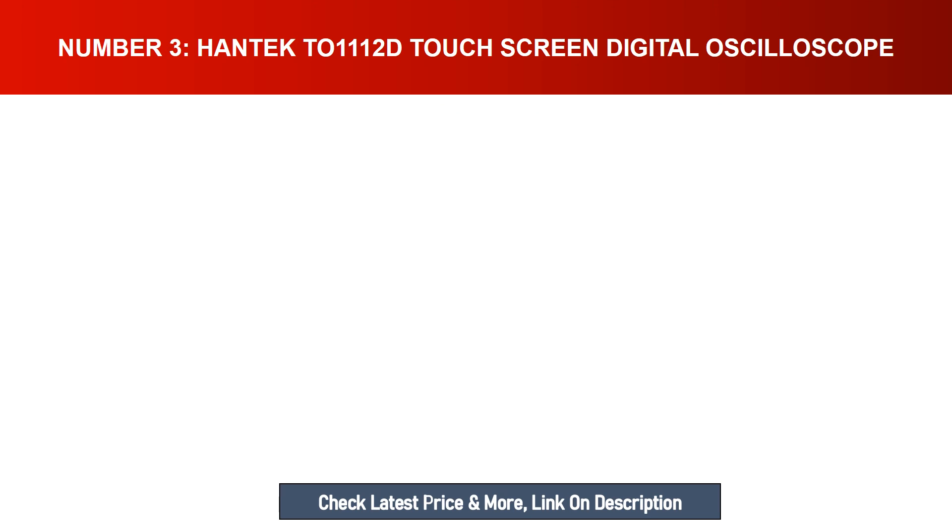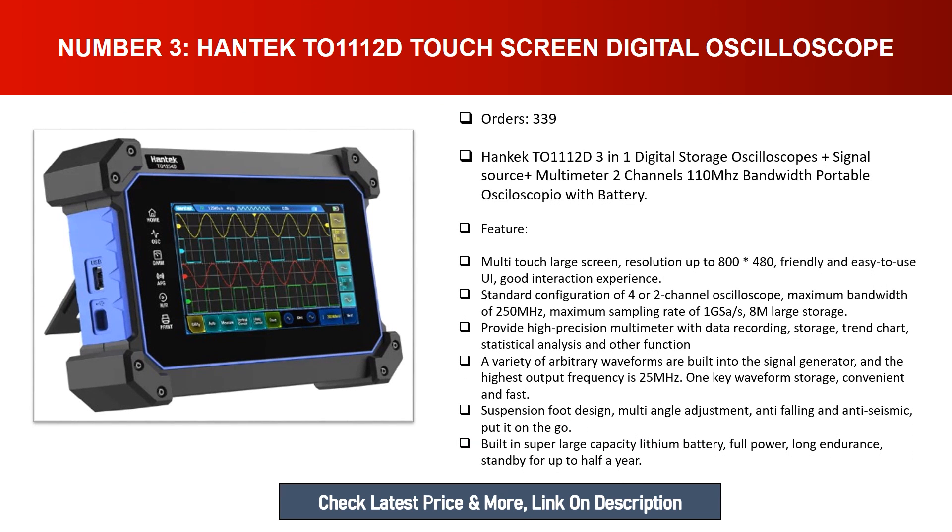Number three: Hantek 211 12D touchscreen digital oscilloscope — a 3-in-1 digital storage oscilloscope, signal source, and multimeter. It features two channels with 110MHz bandwidth and is portable with a battery. It has a multi-touch large screen with resolution up to 800×480, a friendly and easy-to-use UI, and supports up to 250MHz maximum bandwidth and 1GSa/s maximum sampling rate with 8M large storage.